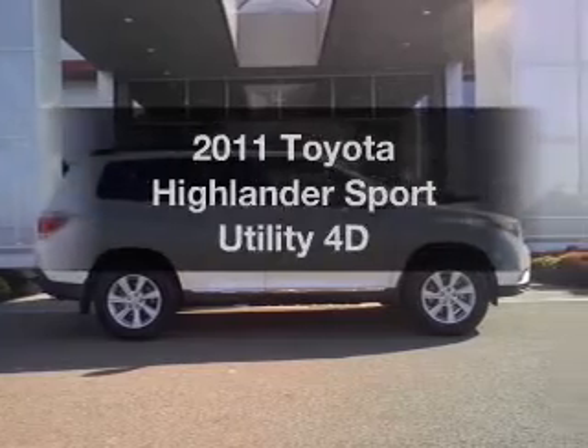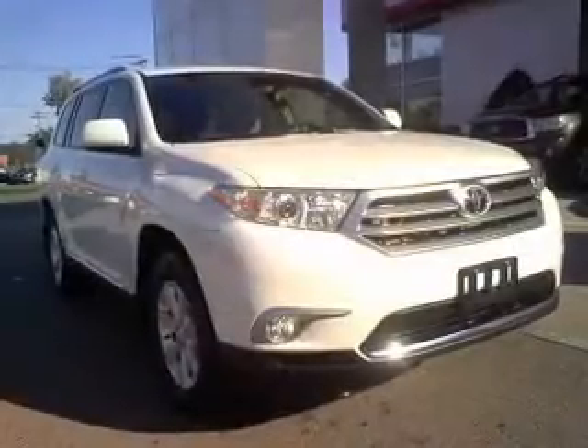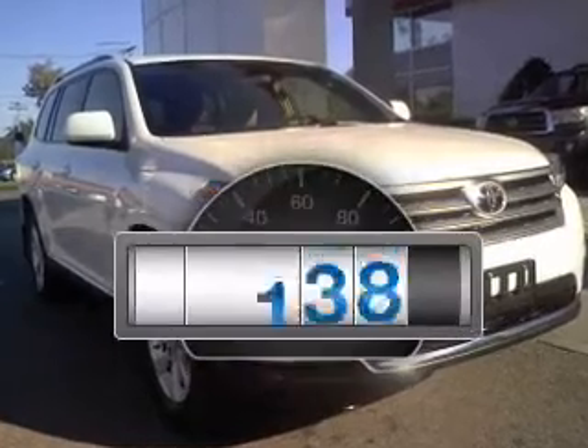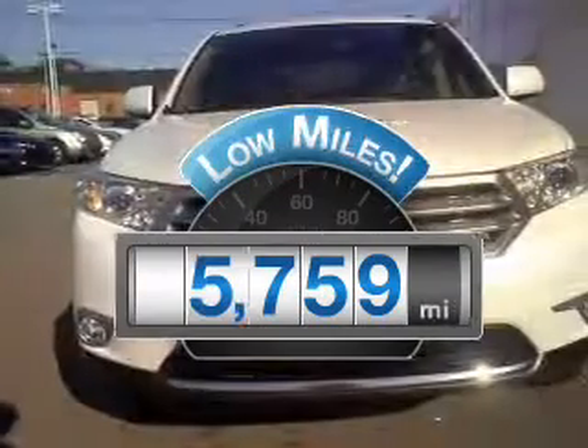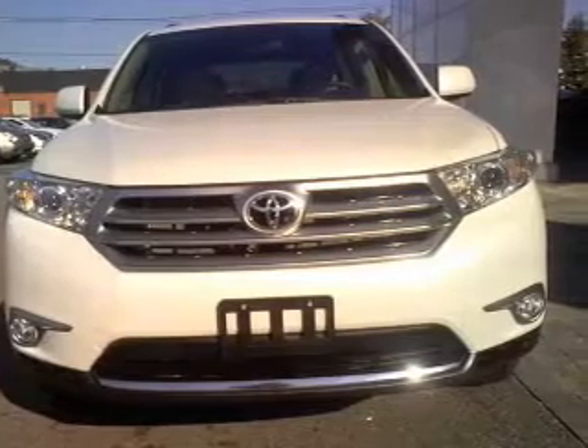Get noticed in this 2011 Toyota Highlander. Travel the roads in style and comfort in this great vehicle. Low mileage is an important factor in your purchase and this vehicle delivers a low odometer reading. With a reliable engine connected to a smooth shifting transmission.